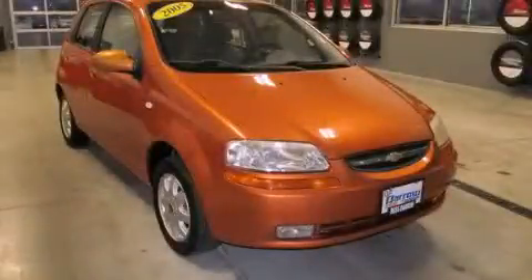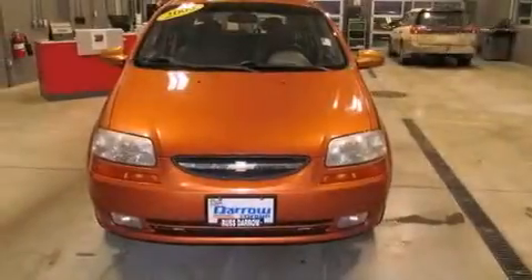This is a 2005 Chevrolet Aveo, making every gallon count. It has a four-cylinder engine and a four-speed automatic transmission.